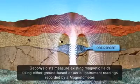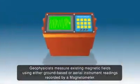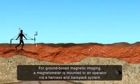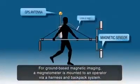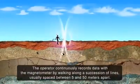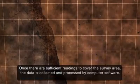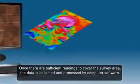Geophysicists measure existing magnetic fields using either ground-based or aerial instrument readings recorded by a magnetometer. A magnetometer is a passive technology, which means it only listens for magnetic fields that are already there. For ground-based magnetic imaging, a magnetometer is mounted to an operator via a harness and backpack system. A pole extends out from the harness where the magnetic field measurements are detected. The operator continuously records data by walking along a succession of lines, usually spaced between 5 and 50 metres apart. Once there are sufficient readings to cover the survey area, the data is collected and processed by computer software.